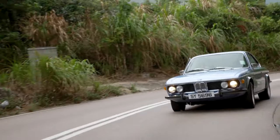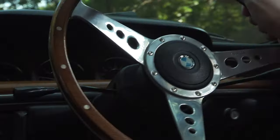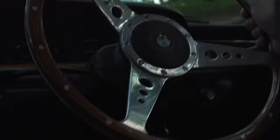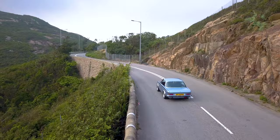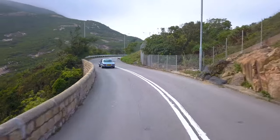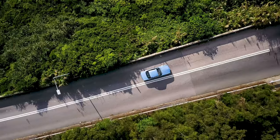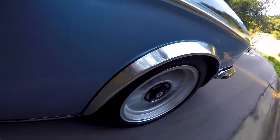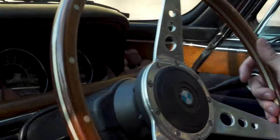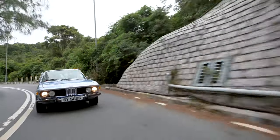It's a car you can really put around corners for classic car standards without being too concerned or worried — it inspires enough confidence. Overall I'm quite impressed; it feels very solid despite being a 1973 car.